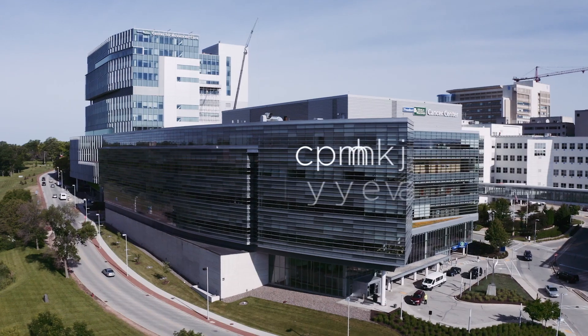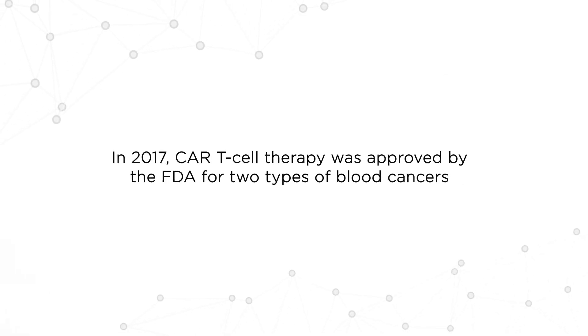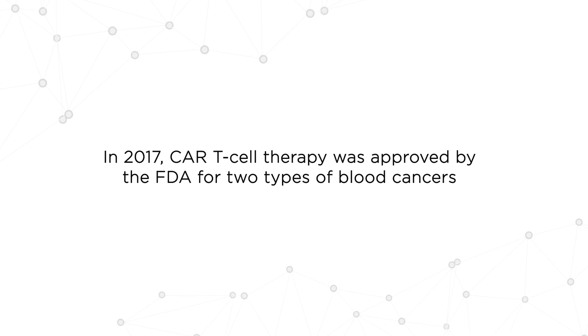CAR T-cell therapy is a new form of therapy where we harness one part of the immune system against the other. Many patients have cancers of their B cells, and so what we do in those patients is we collect their T cells and then we genetically modify them in the lab to make them into CAR T cells, which then target specific receptors on the B cells, being able to eliminate the cancer.